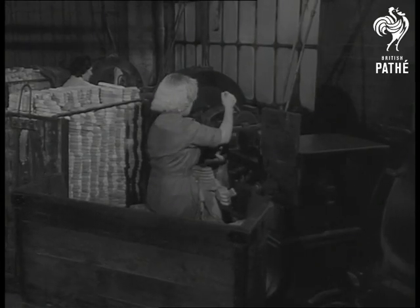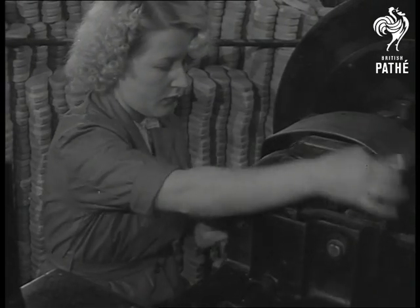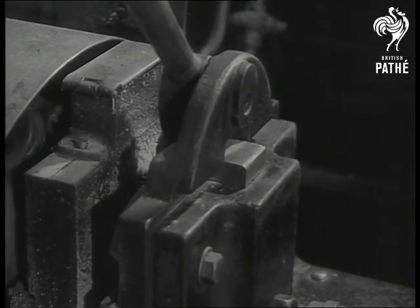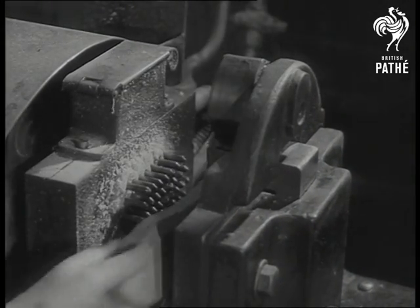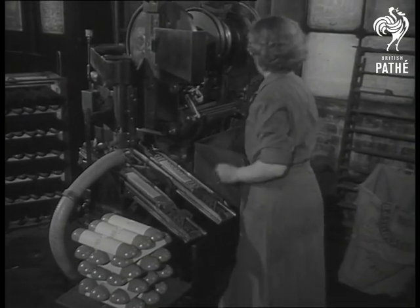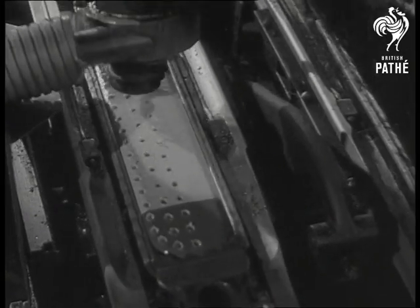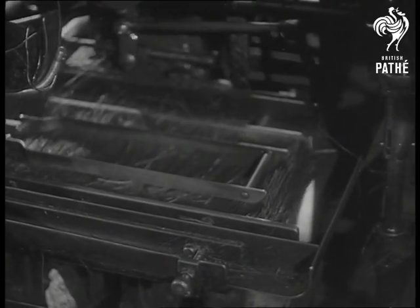Wood from the beech trees of the Chilterns is used for the stock or back of the brush. Here we see a labour-saving machine which bores the holes in the back — twenty, fifty or more at a time. Seven million holes of many different sizes are filled with bristles in this one British factory each week. The tufts or knots of bristles are pressed home and anchored by wire staples at a rate of one hundred and forty a minute. It's a marvel of precision engineering.